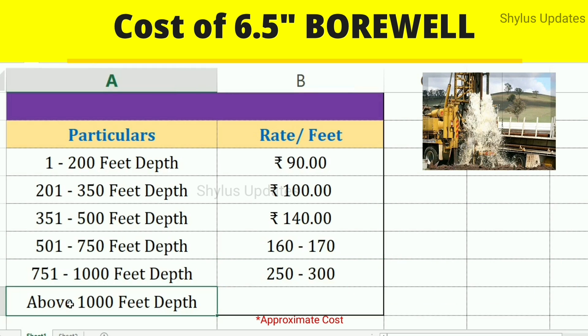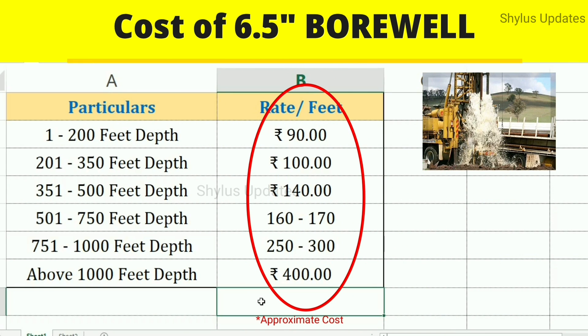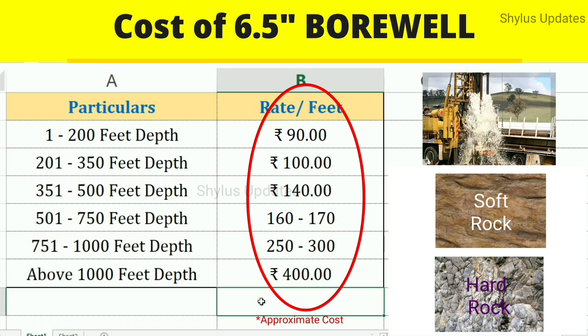Above 1,000 feet depth, the rate is Rs. 400 per feet. This amount is based on whether the rock is soft rock or hard rock. Boring in soft rock is easier compared to hard rock, because in hard rock it is a very difficult process to do drilling and boring work.